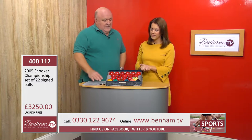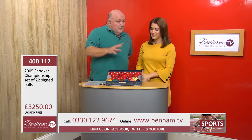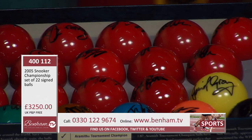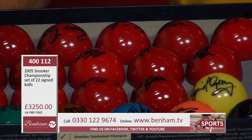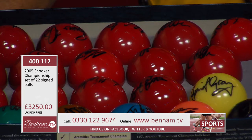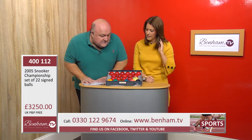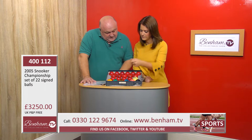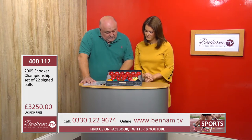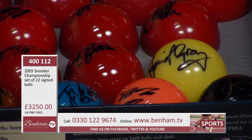The interesting thing is each one of those 22 balls is personally signed by a snooker icon. So let's go through them. The yellow ball — that's Dennis Taylor at the front there. The green ball is signed by Neil Robertson, the brown ball by John Parrott, the blue ball by Ding Junhui — I always get that wrong, I do apologize — and the pink ball signed by Stephen Maguire.